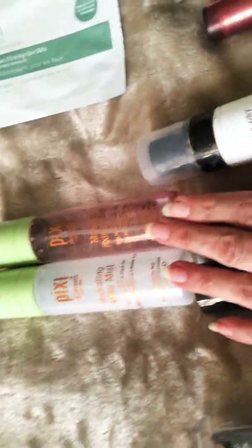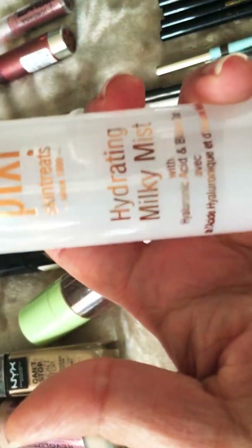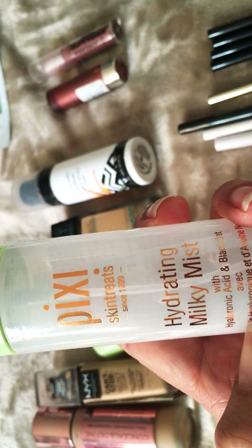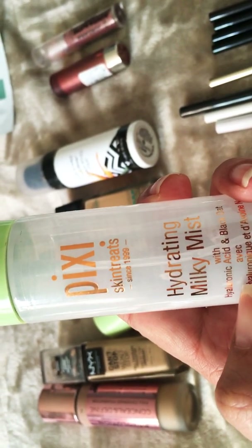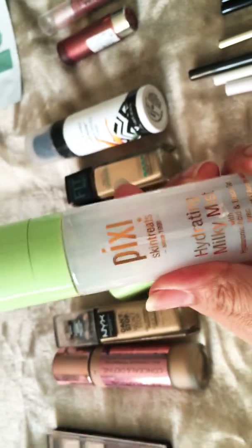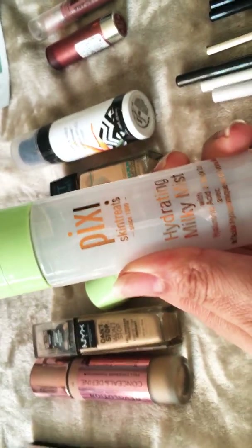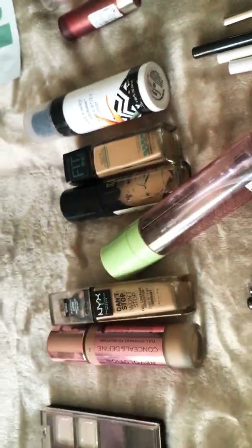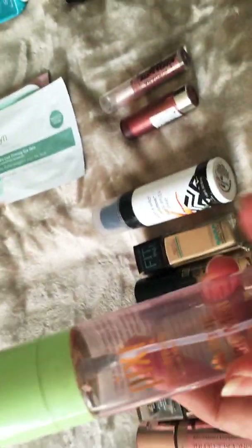I also got two products from the brand Pixi, from their Skin Treat line. This one was the Hydrating Milky Mist — I love it. It has hyaluronic acid and black oat. It's fantastic. Unfortunately my daughter was taking it from me all the time, but I really liked it a lot.